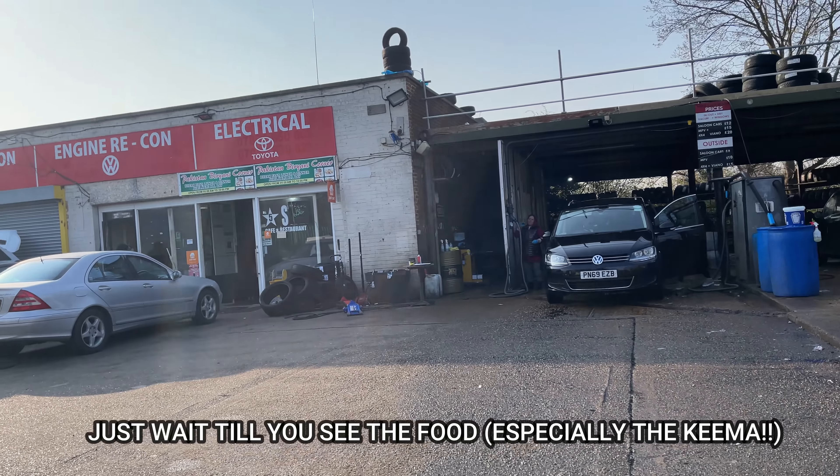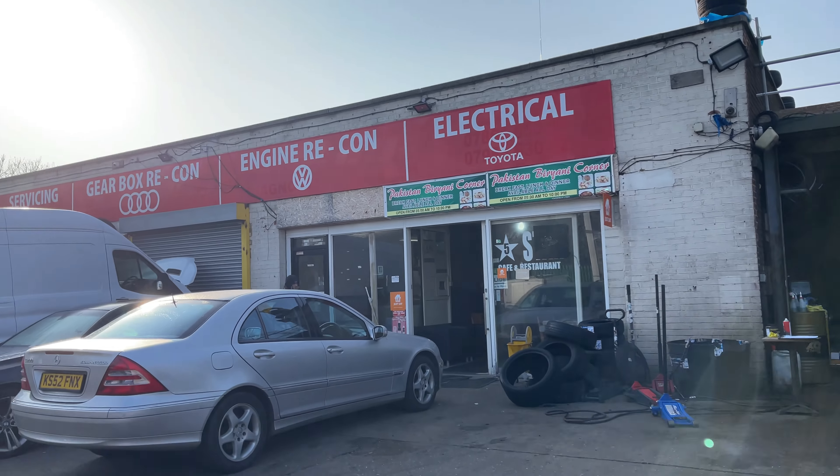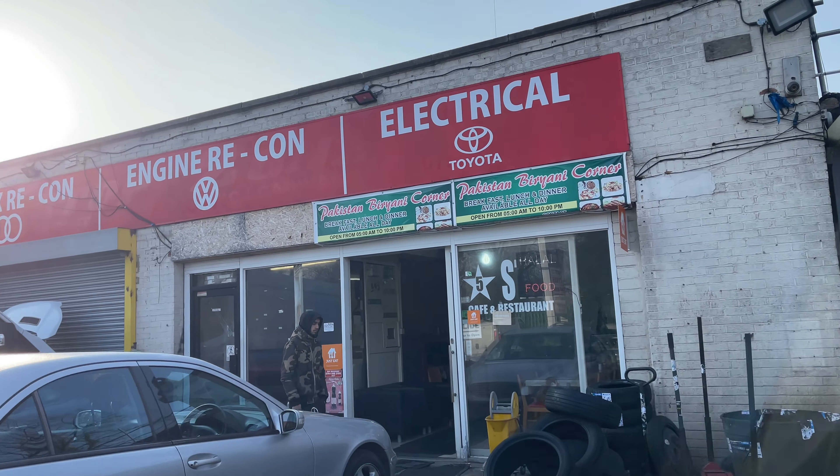Off the bus now. Haven't been to this part of London before — feels very residential, but I know that we're close. So this is it guys, probably not what you would have expected for a breakfast place, but I'm hearing some really good stuff about this little hidden gem.